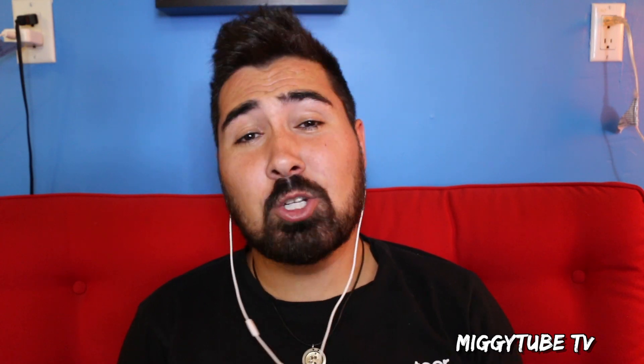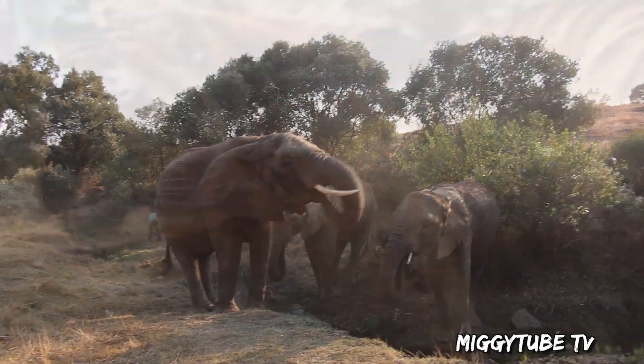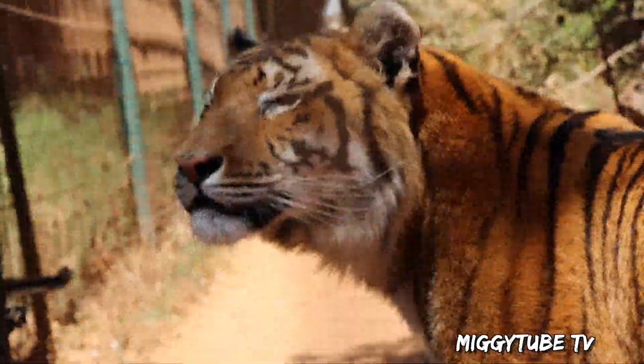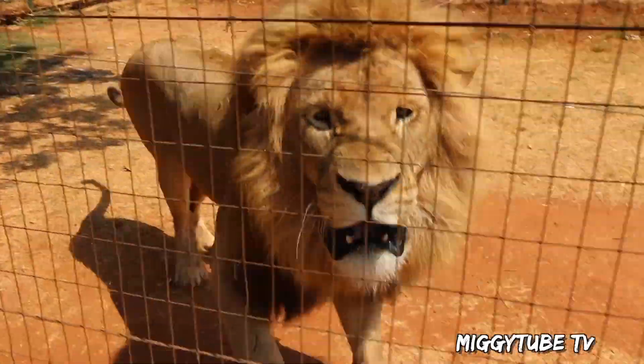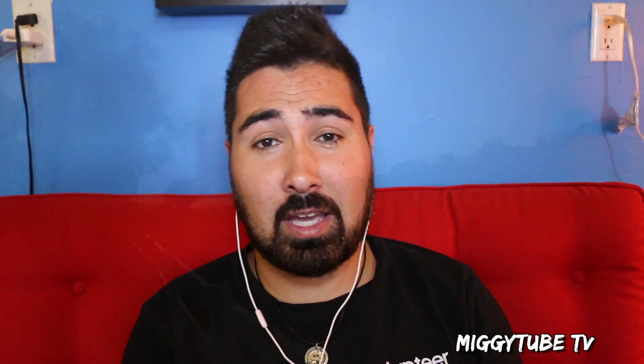What's up guys, welcome back to MiggyTube TV. As you guys can see by that intro, I've been a little bit busy and I've been having some fun. Two weeks ago I traveled to South Africa to a program called Living with Big Cats. It's a program through Volunteer South Africa where we take care of animals. It's just a wonderful experience. What I want to do in this video is basically show you guys what a day is like volunteering at this program called Living with Big Cats.